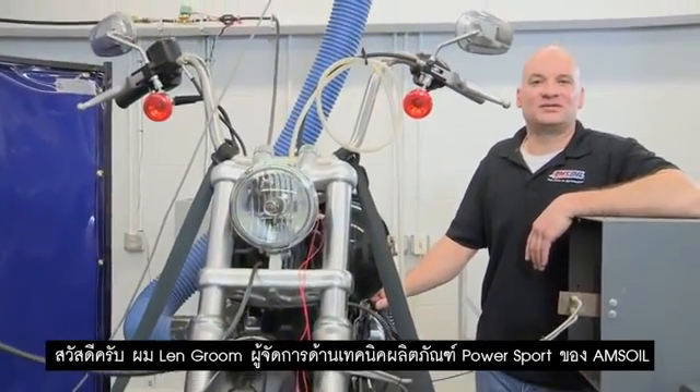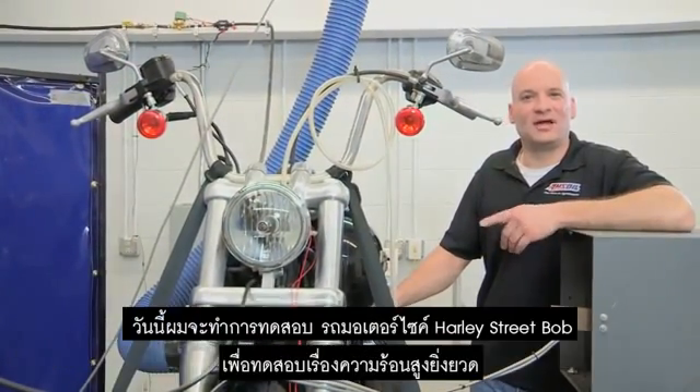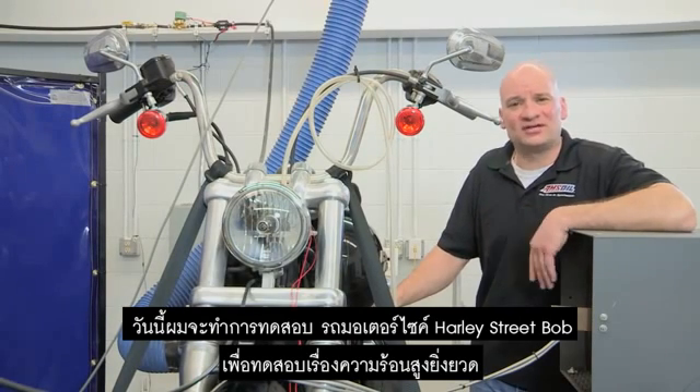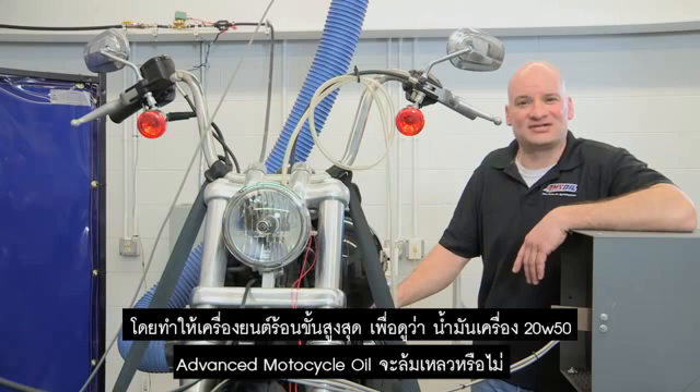Hi, I'm Len Groom, Technical Product Manager for Power Sports at AMSOIL. I'm here in our mechanical test facility where we subject this 2012 Harley Street Bob to some of the most extreme heat testing imaginable.